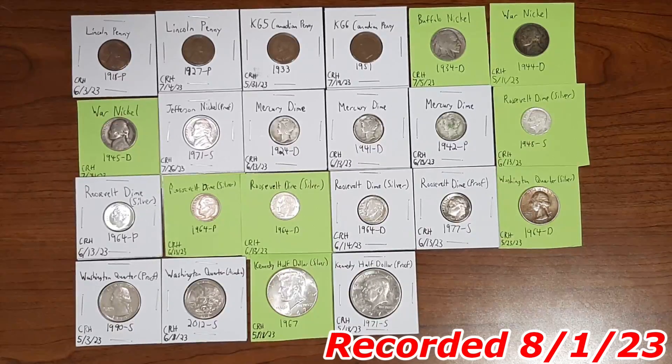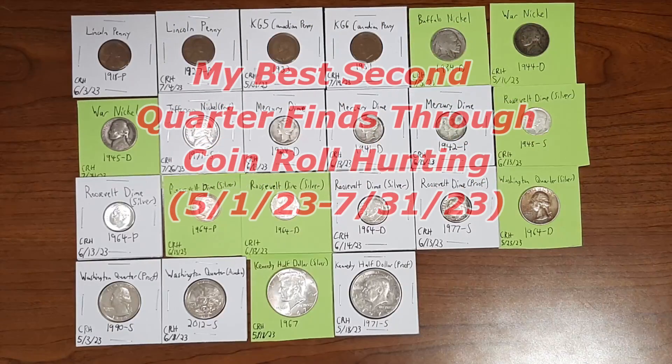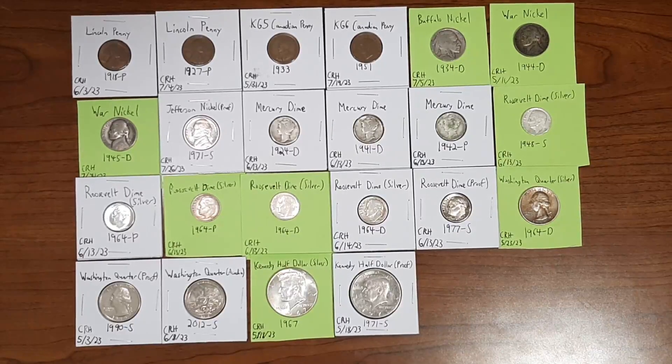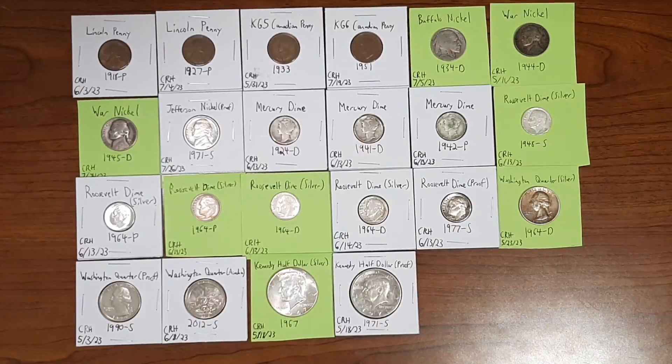Hello coin enthusiasts, it is Dax Collects, and today I want to show you all of the coin roll hunting finds through this quarter alone — between May 1st, 2023 and July 31st, 2023. I did one for the first quarter, February 1st through April 30th. I called it the introduction to my channel, so if you want to check out my first quarter finds along with a few other finds, go ahead and check out that video. But now that this quarter is over, it's time I share all my finds through coin roll hunting.